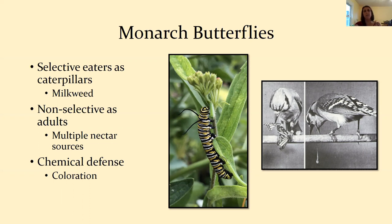Eating milkweed gives monarchs a chemical defense. Their bright yellow, white, and black coloration as caterpillars — and especially the bright orange as adults — is a warning. There's a famous study showing why the Viceroy mimics the monarch: scientists fed monarchs to blue jays, which willingly ate them but instantly got sick from the milkweed the caterpillars had ingested. When offered a monarch again, the blue jays quickly turned away, recognizing the color as something not to eat. The Viceroy benefits from this mimicry even though birds could safely eat it.